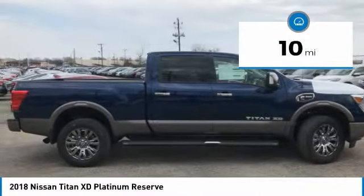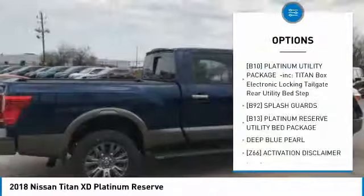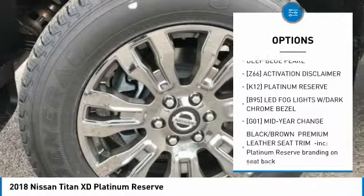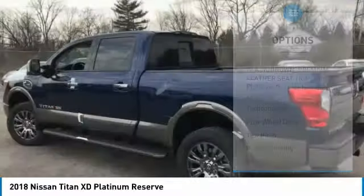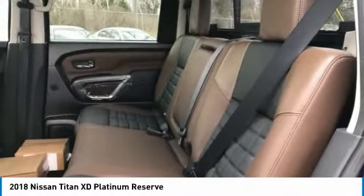This vehicle has less than 100 miles. Here are some of this vehicle's great options: navigation system, power passenger seat, steering wheel audio controls, tow hitch, anti-lock braking system, Bluetooth, power steering, four-wheel drive, four-wheel disc brakes, AM-FM stereo radio.